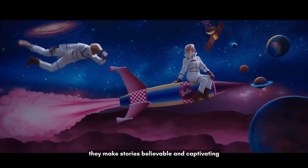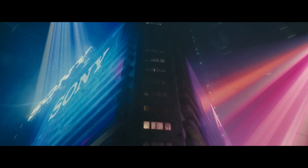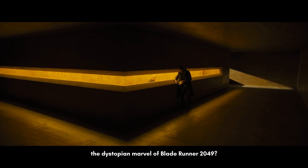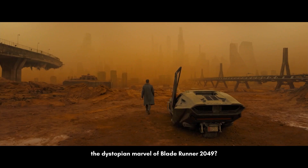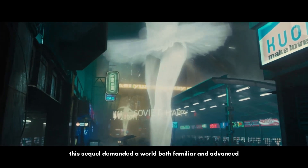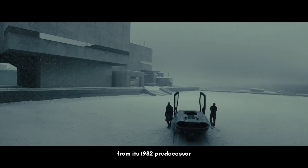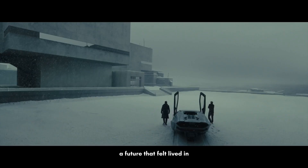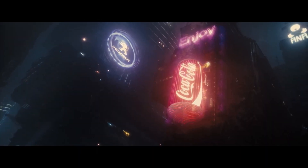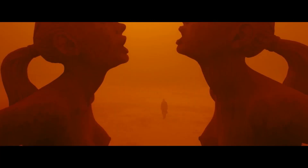They make stories believable and captivating — it's like magic. Ever wondered about the dystopian marvel of Blade Runner 2049? This sequel demanded a world both familiar and advanced from its 1982 predecessor — a future that felt lived in. Part of the challenge was trying not to be impressed by the environment, as if this had to be the only world the character had ever known.